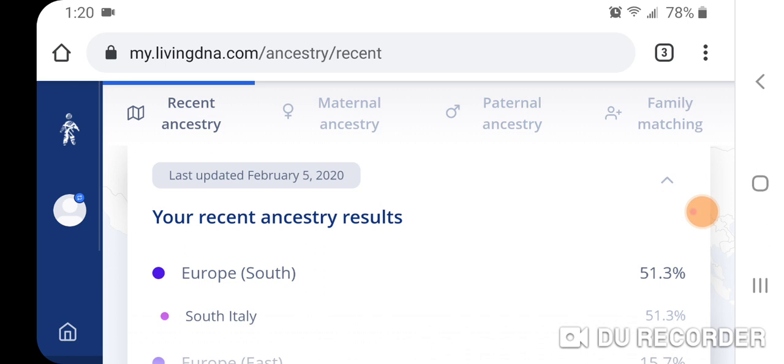In this video, I'm going to follow up on a previous video I made about Living DNA and why I still cannot recommend this DNA ancestry testing company based out of the United Kingdom. Living DNA just made available an update to your recent ancestry results, and I'm going to show you why I still cannot recommend Living DNA.